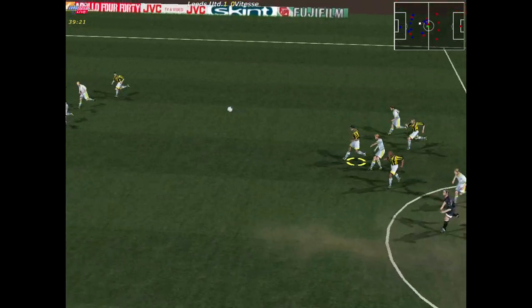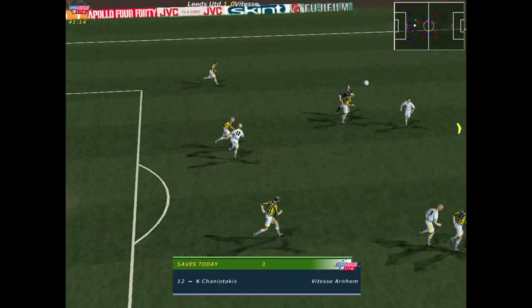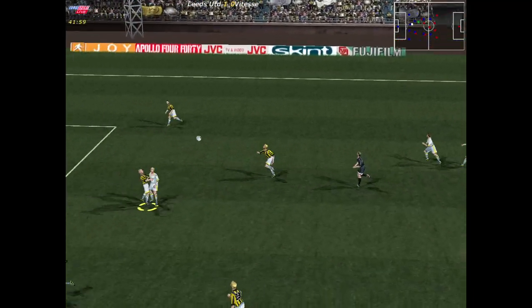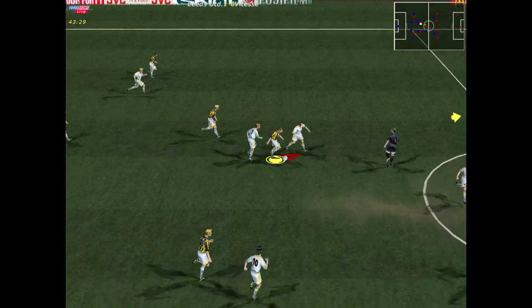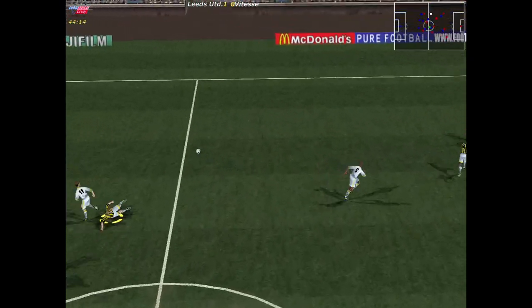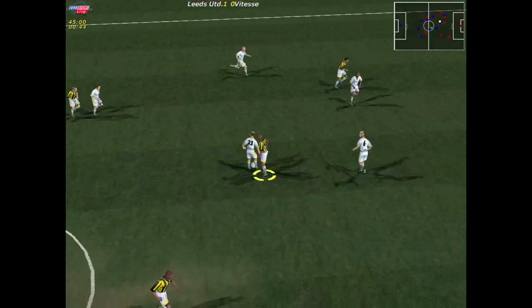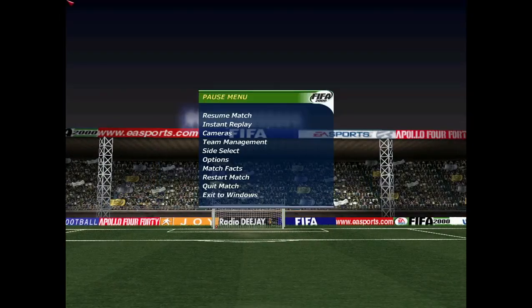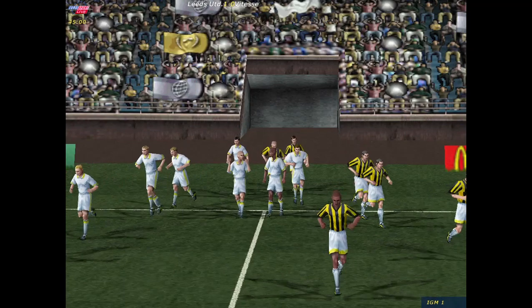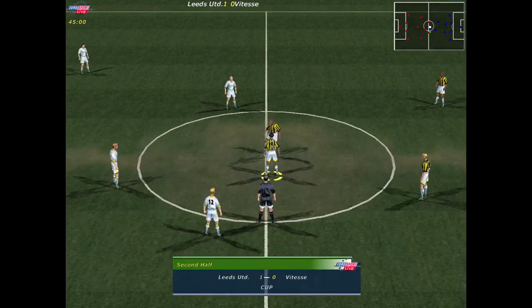Hopkins. Saves the header. Close to half-time then — not a lot in it here. Bowyer. Possession given away. Steals the ball — just the one goal separates them at the whistle. The players back out for the second half. The man in charge gets the second half underway.